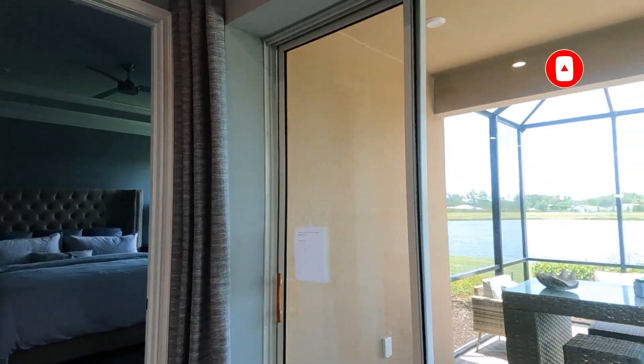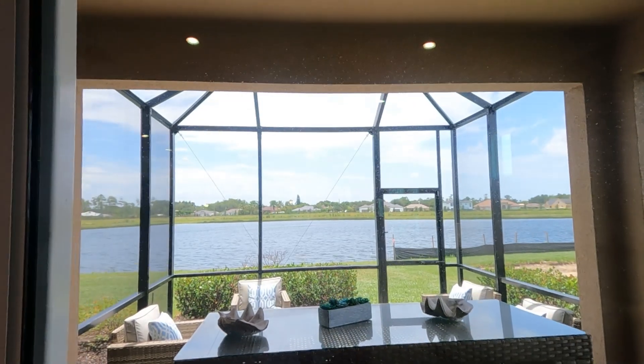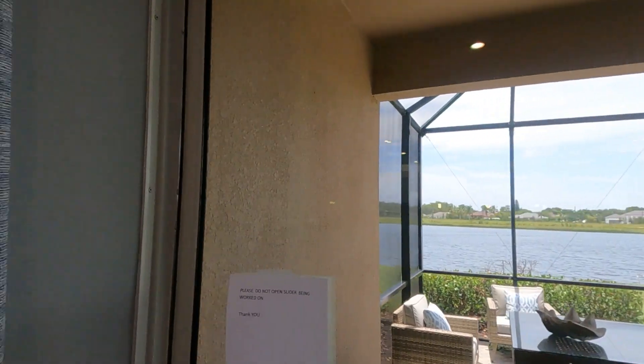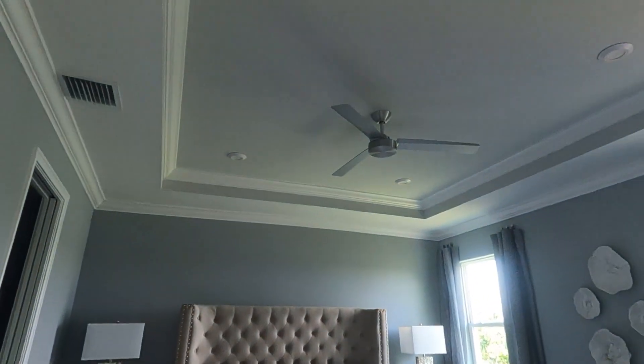Over here outside you can see the lanai — I'm sorry I can't go outside, the door is locked. That's a beautiful view of the lake. And up here, this is the master bedroom — check out the nice high ceiling.